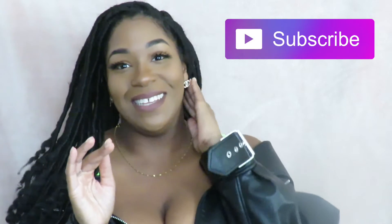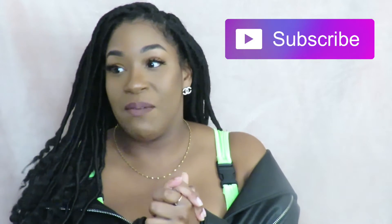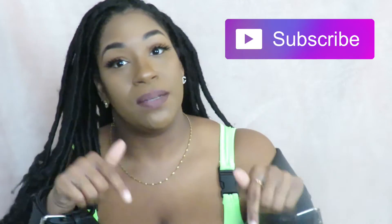Hey guys, welcome back to my channel. I'm going to be doing Amazon favorites for you guys. We are in quarantine, there's not much going on, so I've been shopping on Amazon a lot. I'll have the link in the description box below for all the items I've purchased. If you guys like these types of videos, let me know, and give me suggestions for things you'd like to see from my channel.